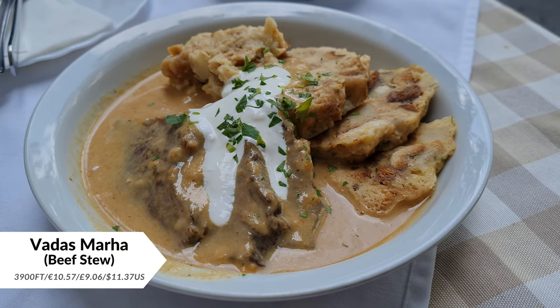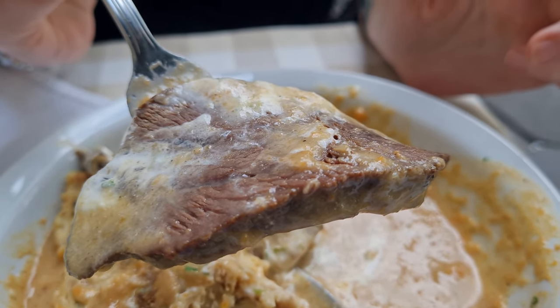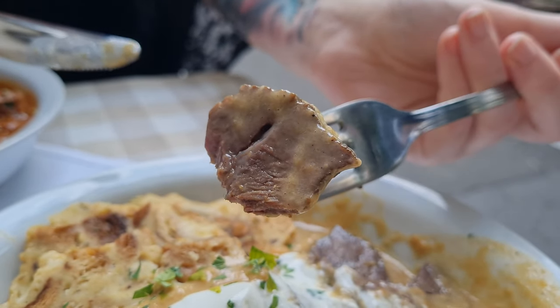What we're here for is these big heavy meaty dishes. Our first entree is Vadasmaja, which is a beef stew with bread dumplings. Traditionally for the protein you can have other types of meat as well, like game meats — wild boar or deer — but this one is a beef version. It has this thick brown gravy-kind of sauce and bread dumplings which I can't wait to try. It looks super tender and, like with a lot of Hungarian food, it is topped with sour cream.